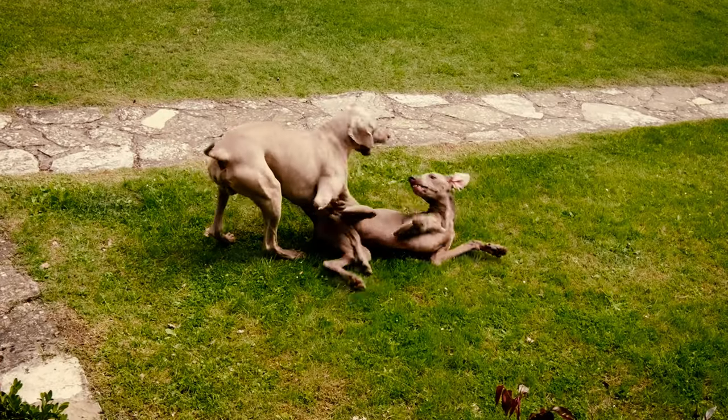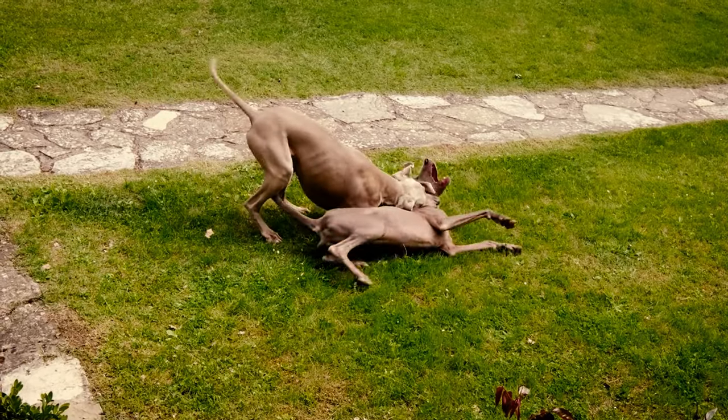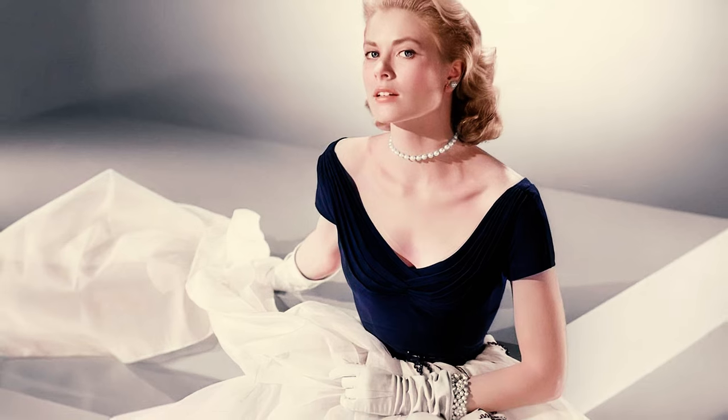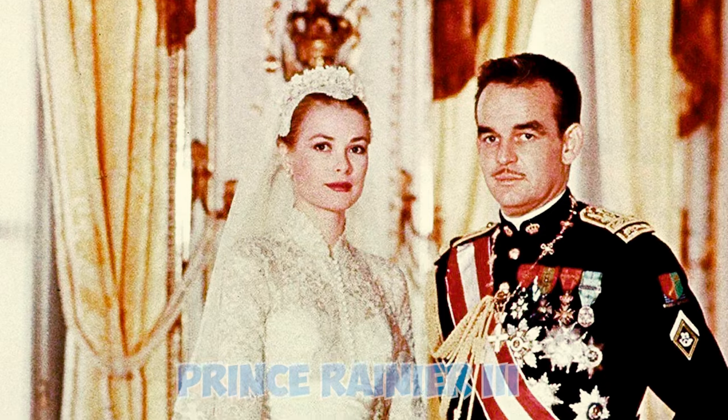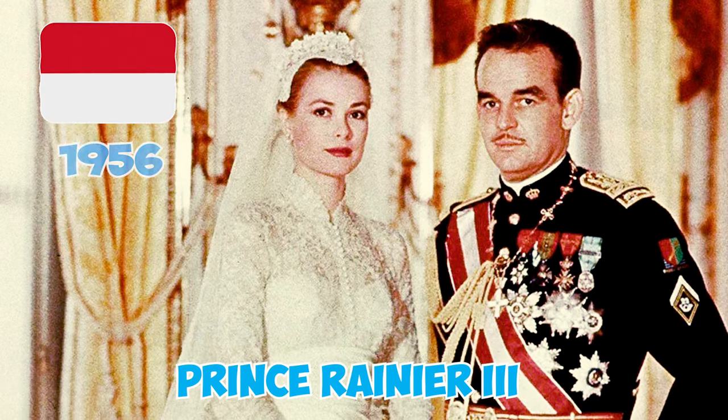Fact 29: These elegant dogs, renowned for their popularity among various personalities, were even owned by Hollywood's icon of elegance, Grace Kelly. She received a Weimaraner as a wedding gift before marrying Prince Rainier III of Monaco in 1956.